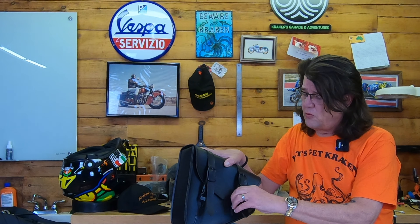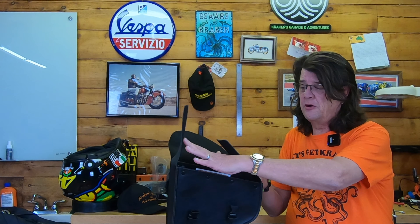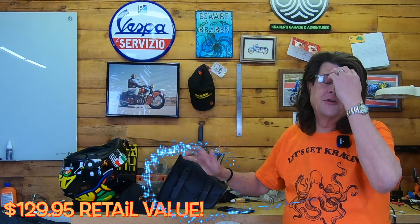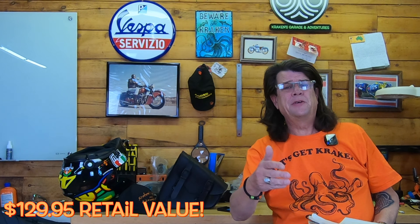One of the features I wanted to point out is the storm flaps, which are quite nice. They help protect and keep your goods dry inside. Very bright idea — pretty cool stuff right there. This has a retail value of $129.95. A free $130 gift is no joke, so I hope we get lots of participants.